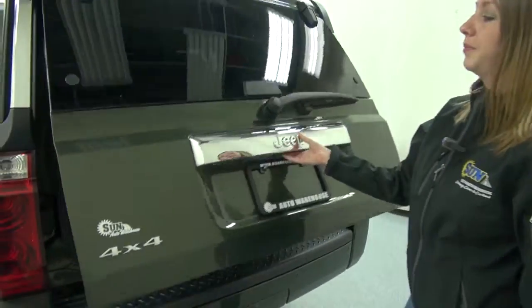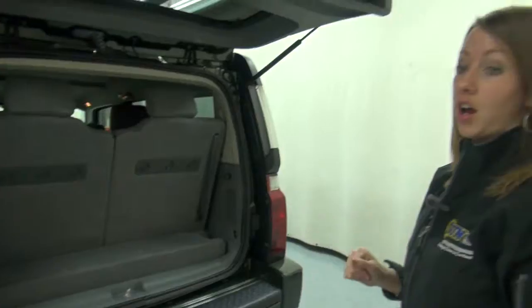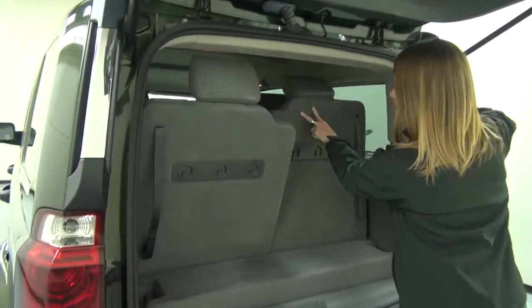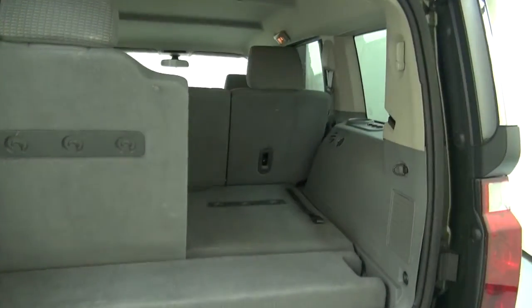Let's take a look in the back. Inside you can see this is with the third row seating up. If you want the third row seating down because you have some items to carry with you, they easily collapse down. Your second row also folds flat as well.